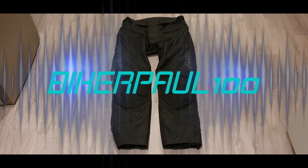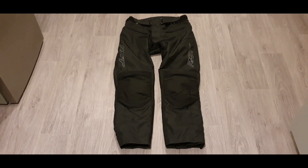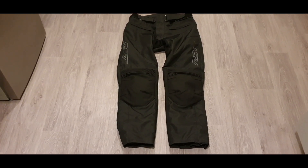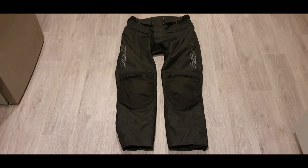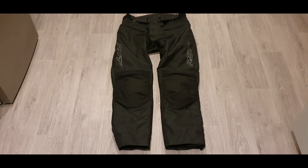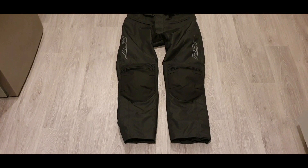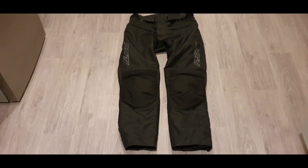Hi guys, Bike Paul here. Short little video today — just wanted to bring you a review of some RST textile jeans that I bought recently. At this time of year the weather is pretty poor; it's not really the kind of conditions where you're going to be wearing a two-piece or one-piece leather suit. My old textiles were getting pretty worn so I bought these from Sports Bike Shop. If you're familiar with my channel you've probably seen quite a lot of my videos where I've bought kit online, and usually I tend to use Sports Bike Shop. Having tested these quite a bit, I wanted to give you my opinion on them.